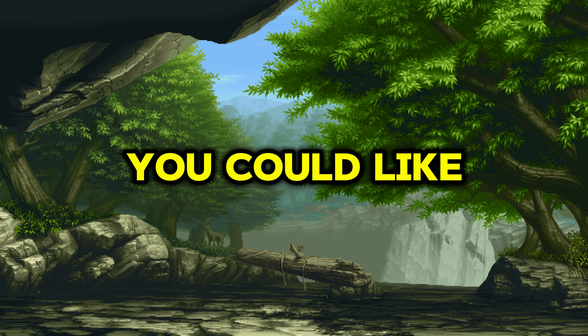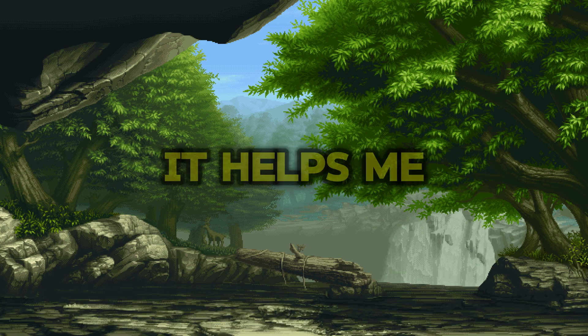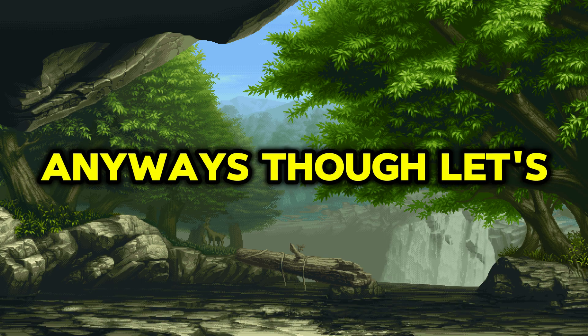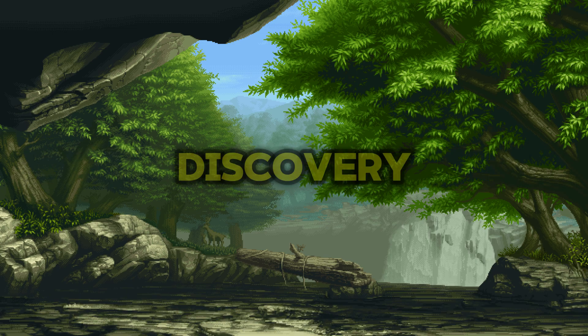I would appreciate it if you all could like this video and subscribe to the channel. It helps me out a bunch and it makes sure that I don't end up extinct like the dinosaur that we're looking at today. Anyways, let's get into the background information of this discovery.